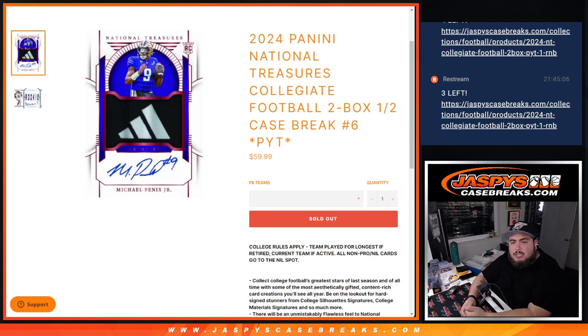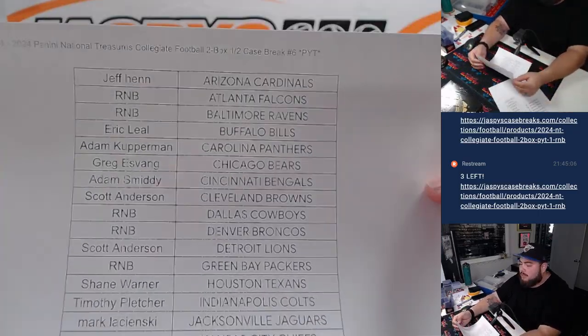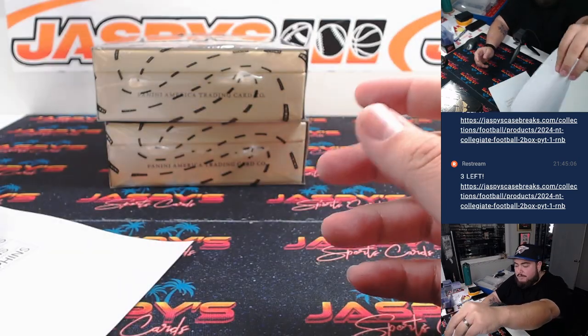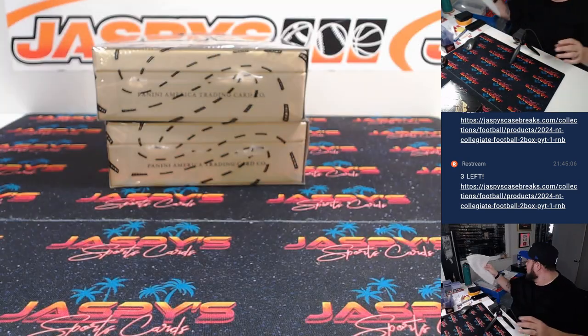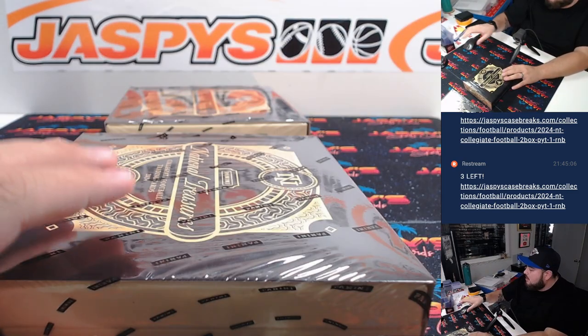What is up everybody, Jason here with Jaspies. We just sold out 2024 Panini National Treasures Collegiate Football 2-box half case break — 6 guys. This is the second half of the case. Big thanks to everybody here that bought in straight up, and of course we had another RMB that featured 15 teams. Let's see if we can hit some monsters here in the second half.